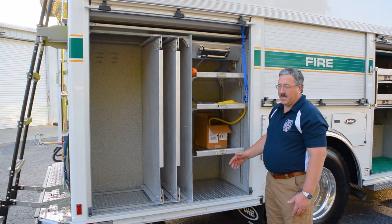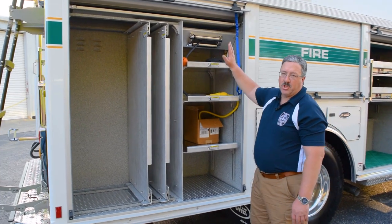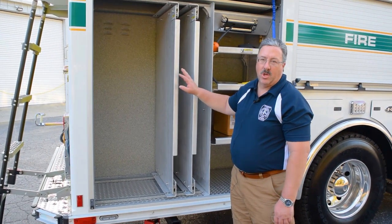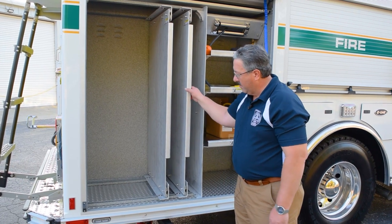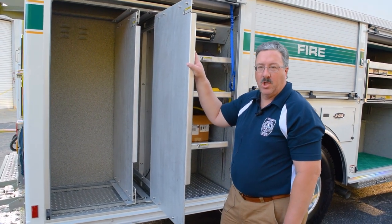The R4 compartment on the passenger side rear has three adjustable shelves, an electric rewind reel, and two fully adjustable tool boards that tools can be mounted on either side. They pull out, they don't lock, but they're nice and stable with good construction.